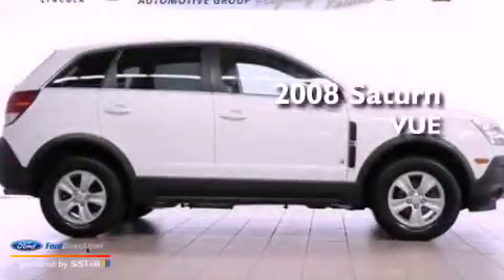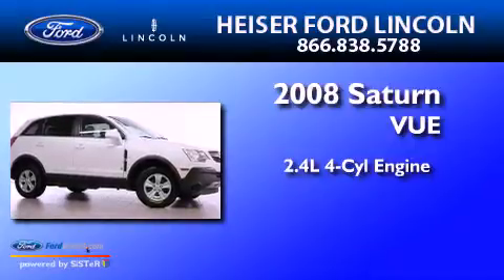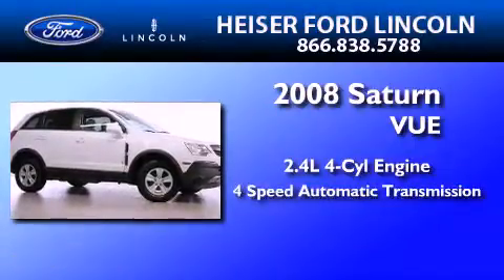This is a 2008 Saturn Vue. It has a 2.4-liter four-cylinder engine and a four-speed automatic transmission.